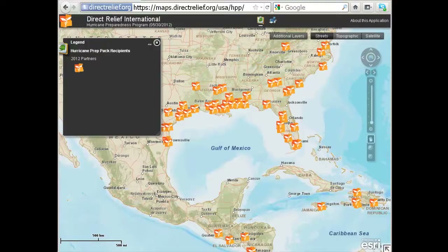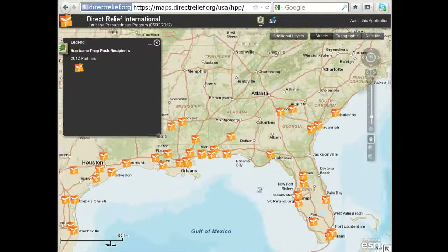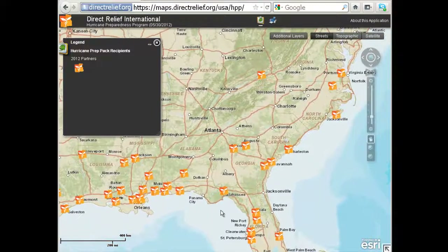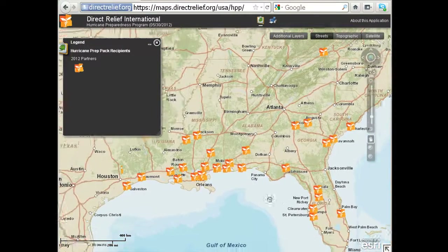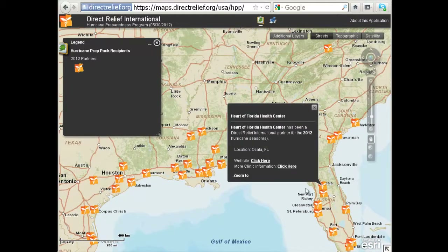This map on our website shows where we help. In the United States, Direct Relief is the only nonprofit licensed to distribute pharmaceuticals in all 50 states. In this year's program, we have 50 nonprofit clinic and health center partners in nine states that are participating. These clinics are on the front line of the healthcare safety net, helping people who are low-income and uninsured.